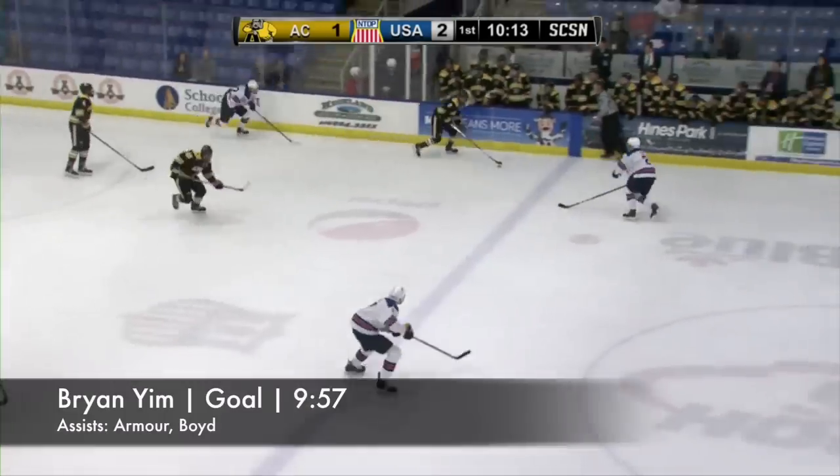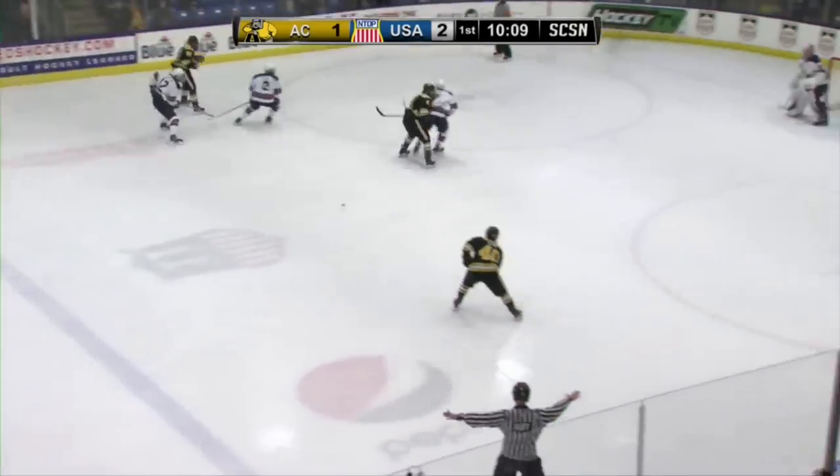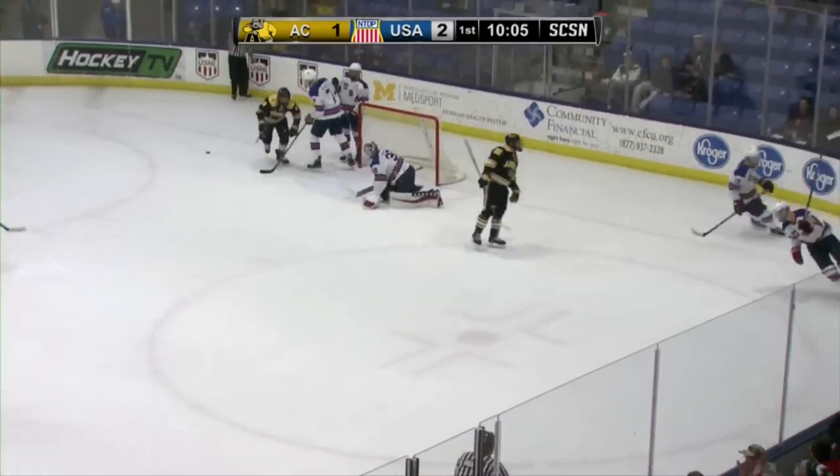Moynihan, Adrian back in transition, work it over the line, high slot, moving in — Yim fakes, fakes and scores! We're tied at 2.